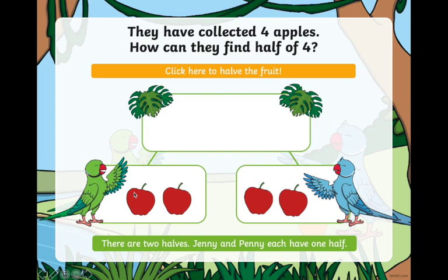Each bird gets two apples. Now there are two halves.